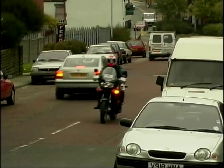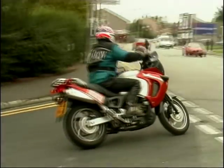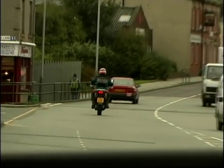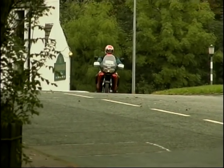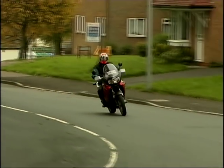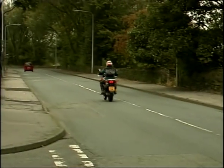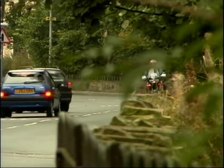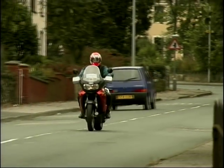But long distance travel is where the Varadero really does excel. When the sports bike riders are stopping every couple of hours to realign their elbow and knee joints and get some semblance of feeling back into their wrists, the Varadero rider can plod relentlessly on — hour after hour, country after country. It's that comfortable, it's that effortless to ride. Fuel stops don't have to be too frequent either — a tank capacity of 25 litres will take you somewhere close to 180 miles before the warning lamp starts to flash.